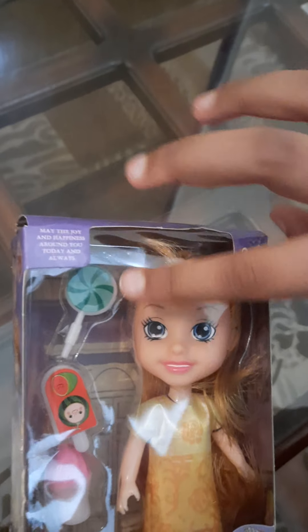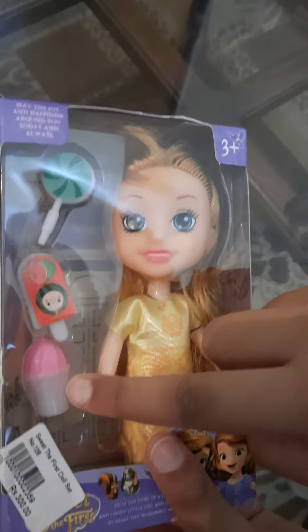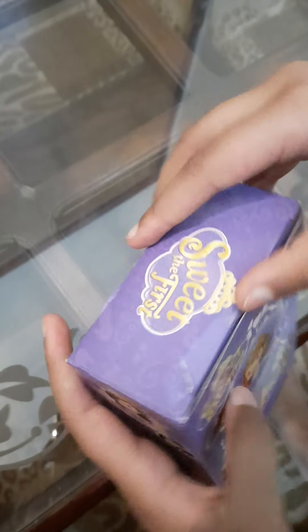Wow, this is a cute doll. This says that it's fierce. I don't know what she is but she's cute. She's got a lollipop, an ice cream, another ice cream. Let's open it.